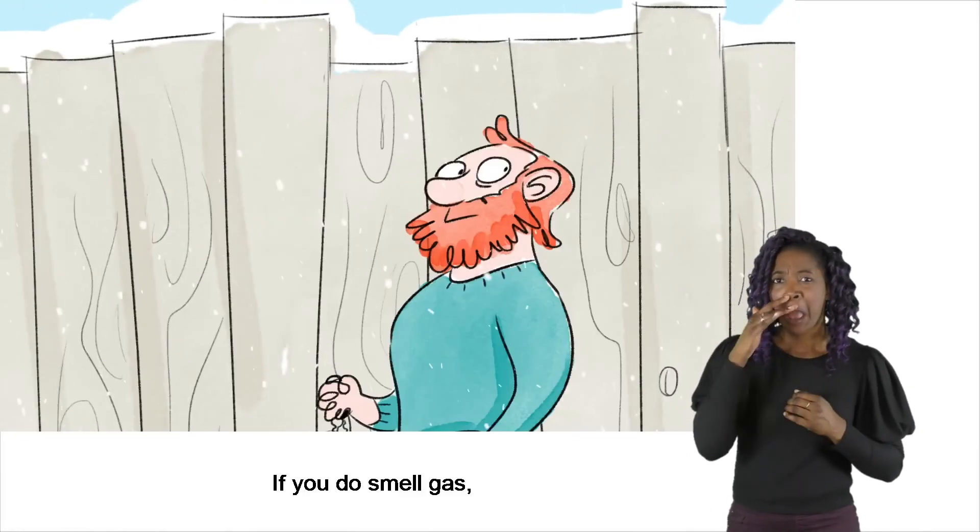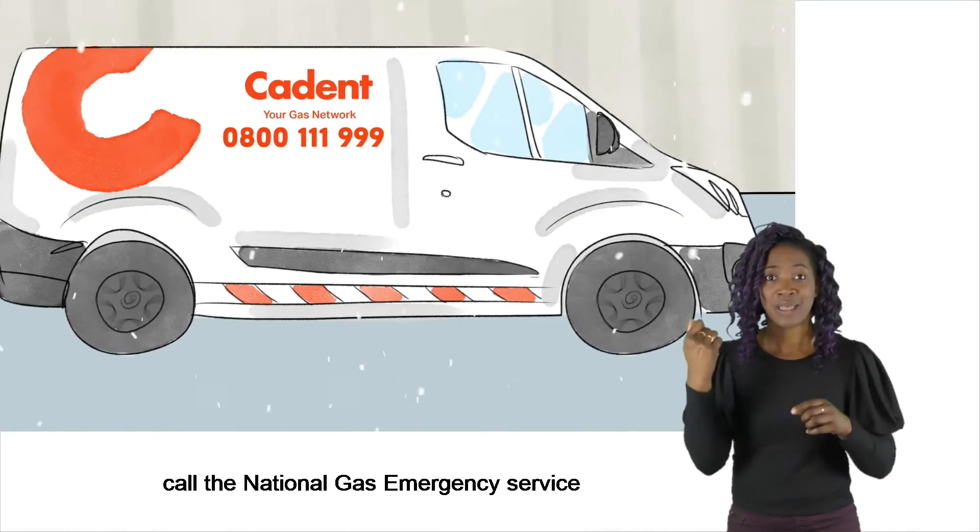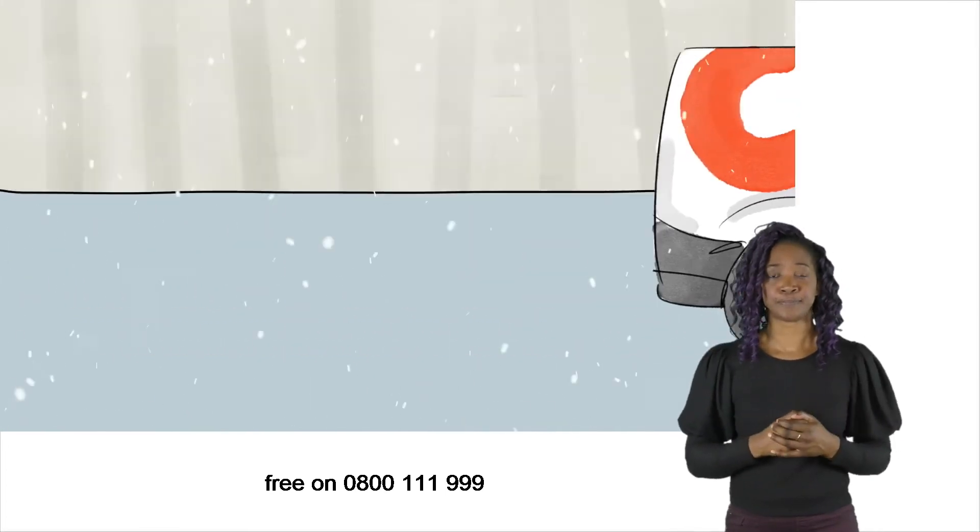If you do smell gas, call the National Gas Emergency Service free on 0800 111 999.